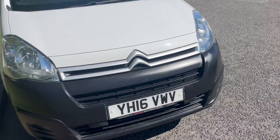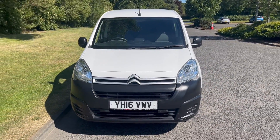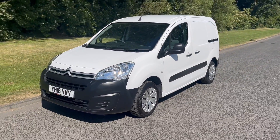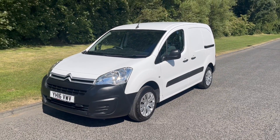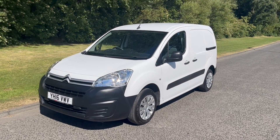What's also great about this is that VAT is not included in the listed price — no VAT on the listed price. So whether you're in the trade or not VAT registered, it's a great van for yourself.